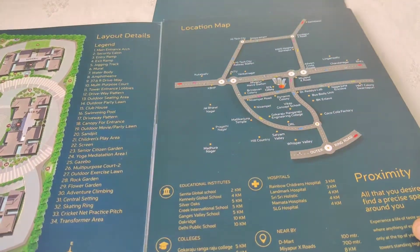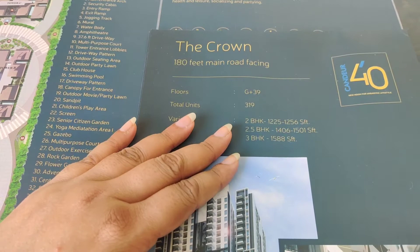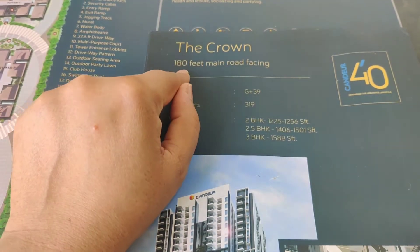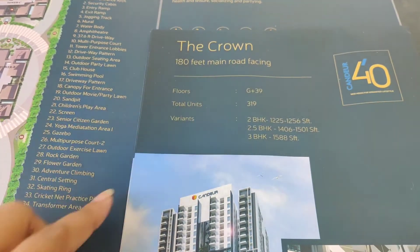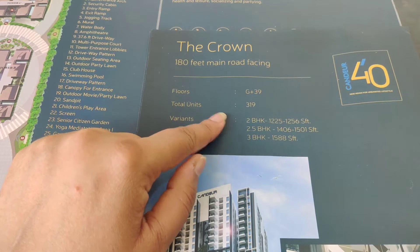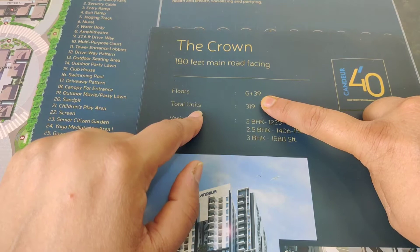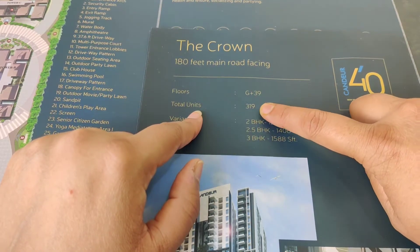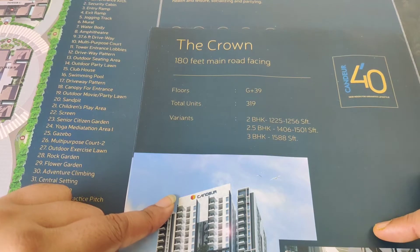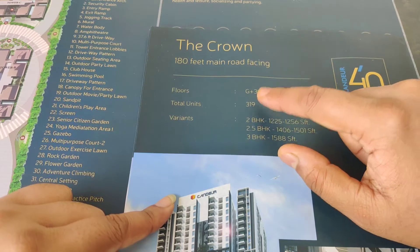Here is the model showing the 3 towers. The towers offer a lot of DHA-style living. Tower A has 180ft main road facing. Overall, it is G plus 39 floors. Total units in Tower A is 319.